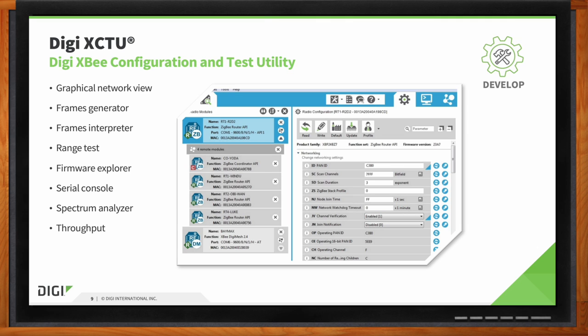You can also use our Firmware Explorer, which makes it simple and straightforward to find the right firmware for your module. XCTU also makes visualizing a network super easy — when you analyze a mesh network, you can view all the components and analyze who's doing what, which is especially helpful for troubleshooting or analyzing network performance.